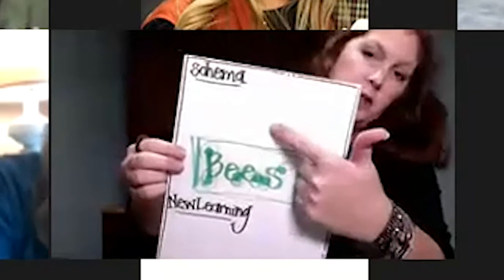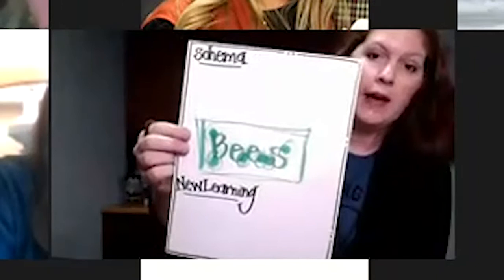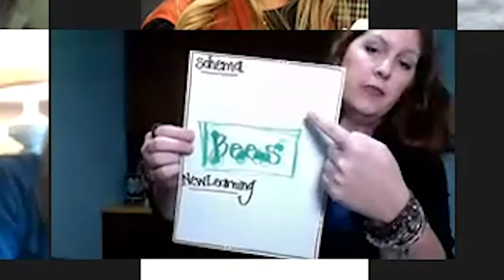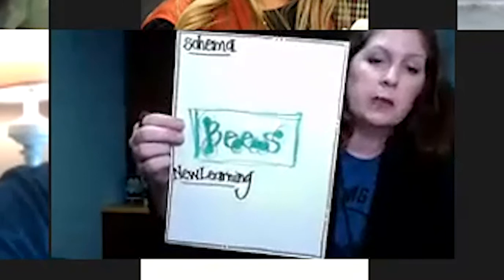This is the vocabulary words section, and it's also the questioning part on your TEAM model. When your principal or administrator comes into your classroom and they want to see how you're questioning, if you're doing a unit on bees or non-fiction text features, your students can write on a post-it note their question and their new learning. You could chart this as a whole group, do this in a small group, or give each child a post-it note instead of a large anchor chart.